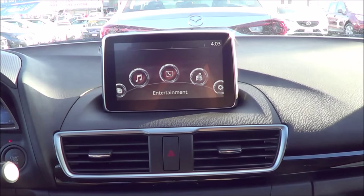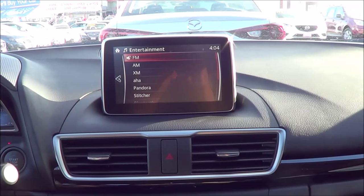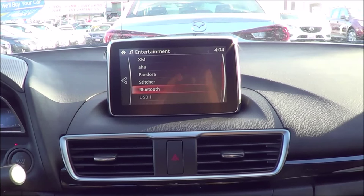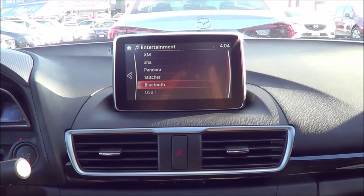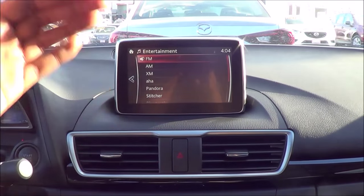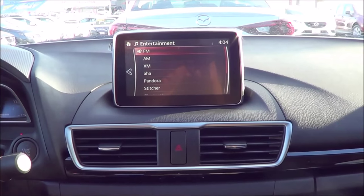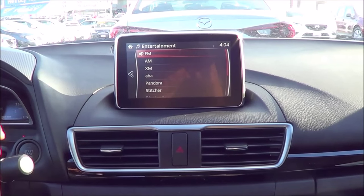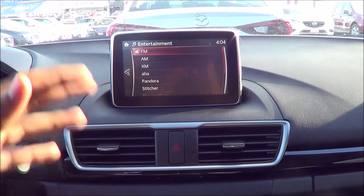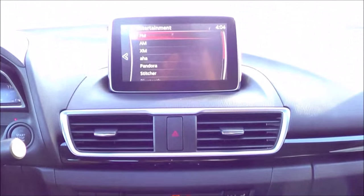Coming back to the home screen, you have your entertainment — all of your basic media sources from AM, FM, XM satellite radio, AHA, Pandora, Stitcher, Bluetooth streaming audio, and then your USB port with iPod integration, and your auxiliary input. I love how they put all the audio sources in one list, with all media sources you can access in one place. We also do have a CD player too with your optical disk drive.